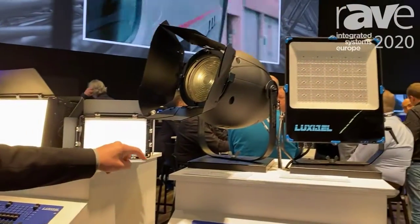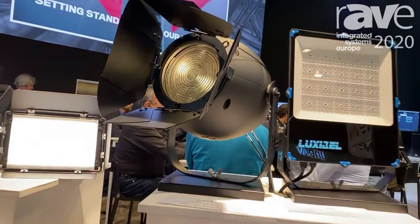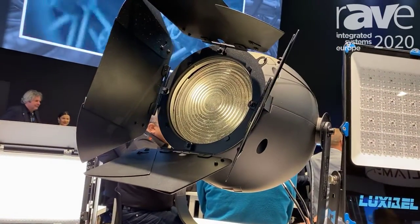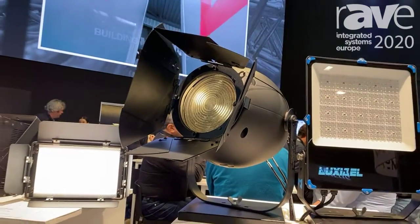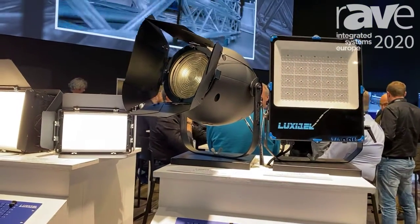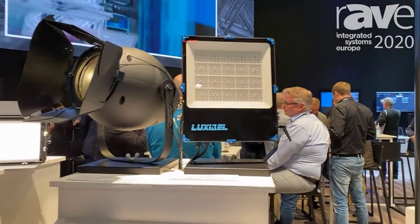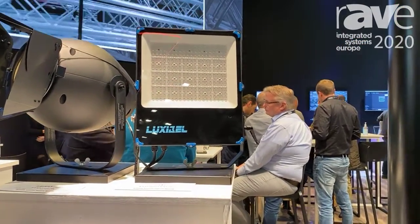Next we have our Expo lighting, the B-Expo, a 500 watt tunable white going from a cold white to a warm white version. This is an ideal fixture for anything where high quality white light is needed with a high CRI level, ideal for exhibition, TV, corporate events, film and theatre.